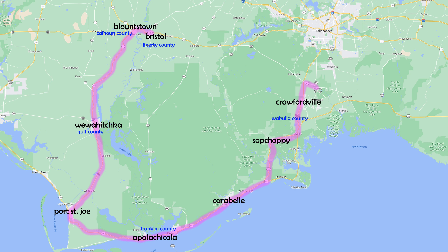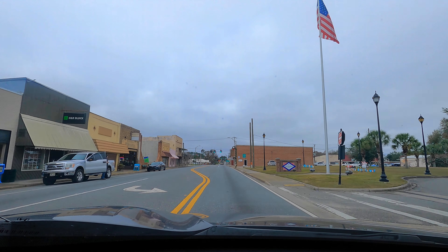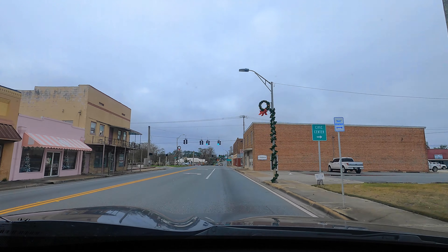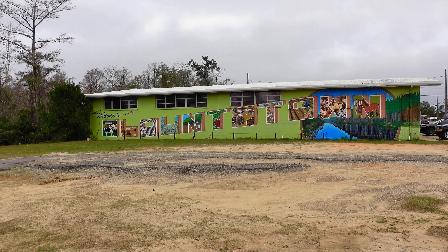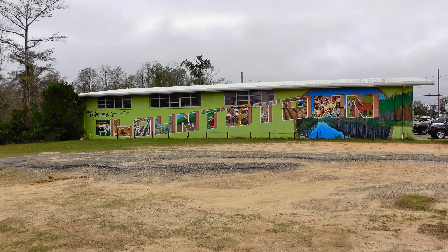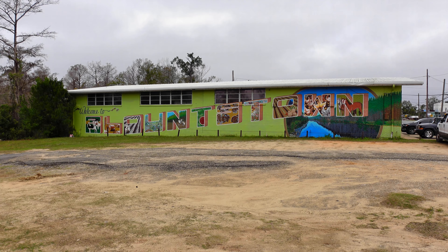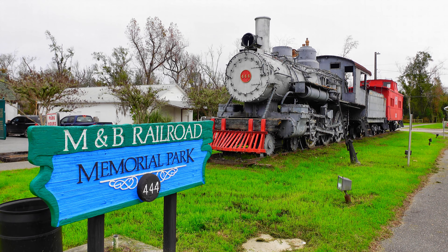I finally crossed that long bridge and I've reached the city of Blountstown, the county seat of county number 64, Calhoun County. Not far from the downtown square is this painted mural — you've seen this many times on this channel where towns have painted a mural with images in each of the letters. In this case the letters suggest the city has lots of farming and agriculture. A block away is the M&B Railroad Memorial Park, and there's a short train in the grassy area. The railroad was very important to Blountstown's economy in the early 20th century.